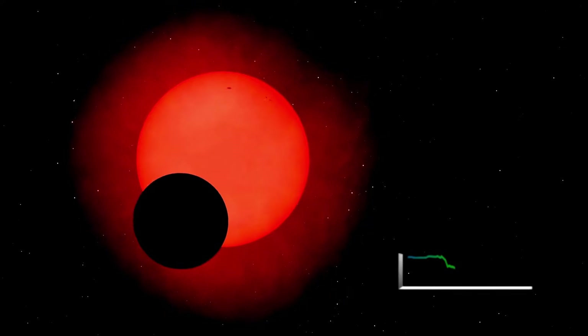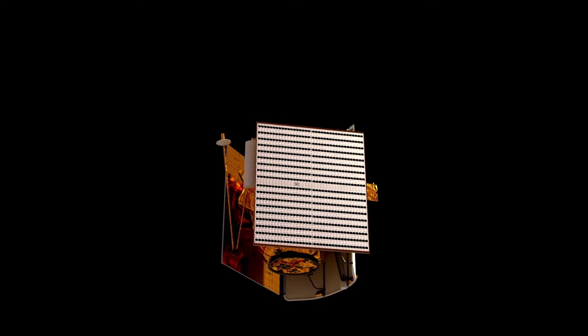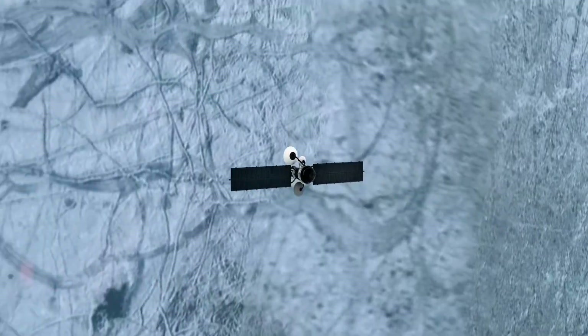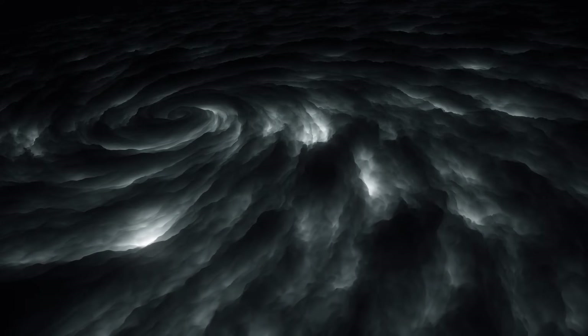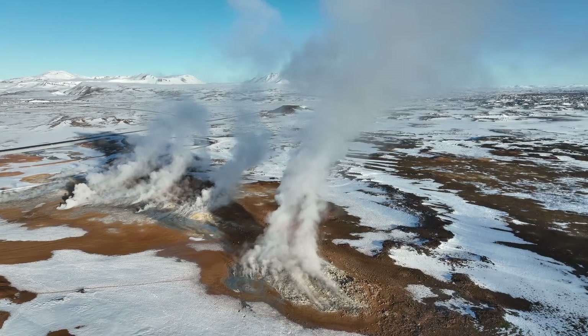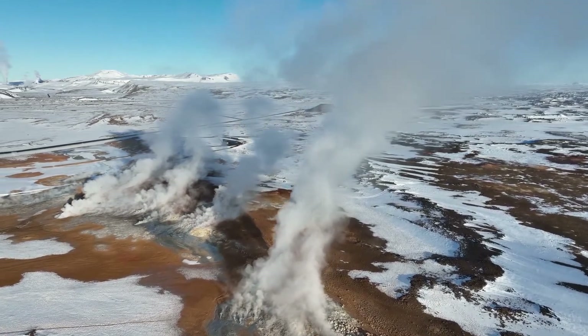Voyager 2 held a longer planetary mission, not only visiting Jupiter and Saturn, but also making historic stops at Uranus and Neptune, becoming the first and only spacecraft to explore these ice giants up close. During its encounter with Uranus, Voyager 2 uncovered its tilted magnetic field and discovered 10 new moons. When it reached Neptune, it captured breathtaking images of the planet's deep blue atmosphere and detected the fastest winds in the solar system. After completing its flybys, Voyager 1 was sent upward out of the solar system's plane, while Voyager 2 continued through the plane to explore Uranus and Neptune.